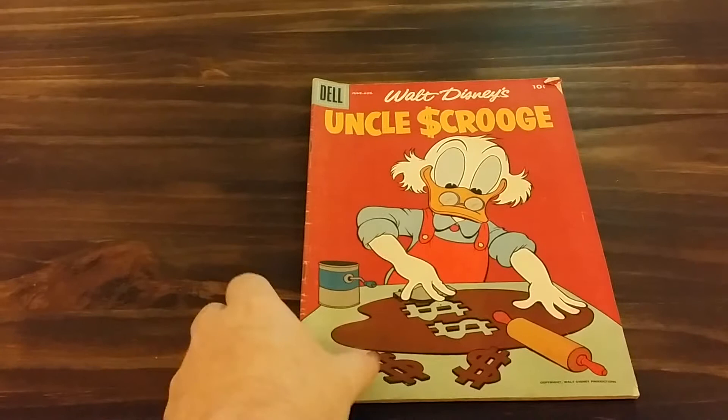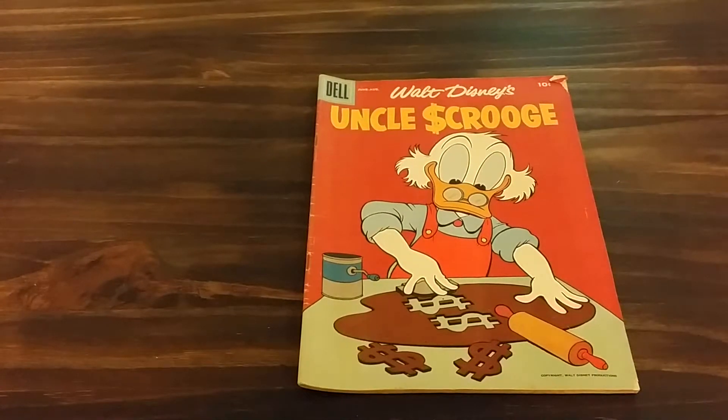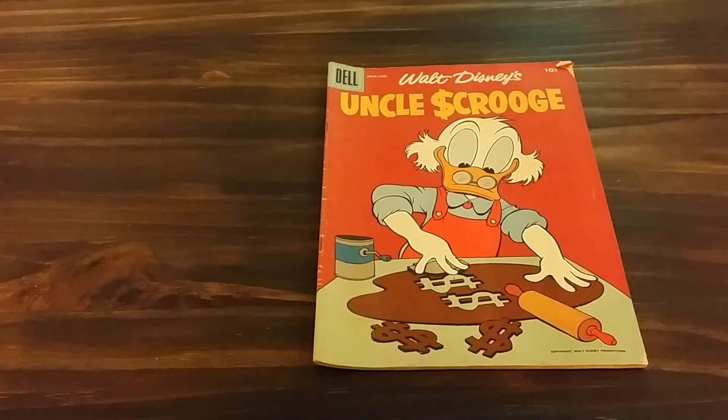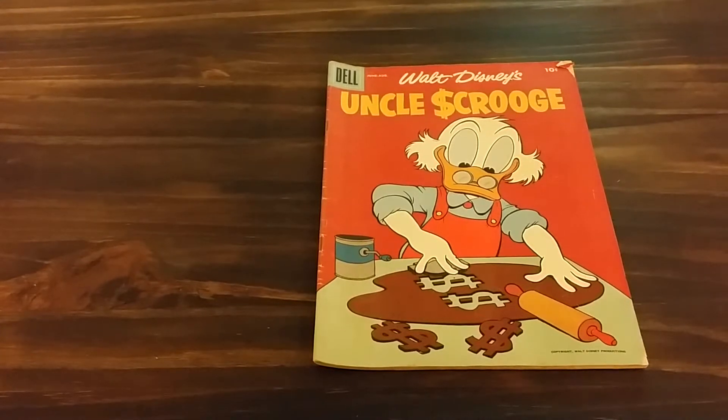This is Silver Age — I'm going to have to get some magazine bags and boards; I don't have any for this. But anyways, for what I paid for it, I got a good deal.